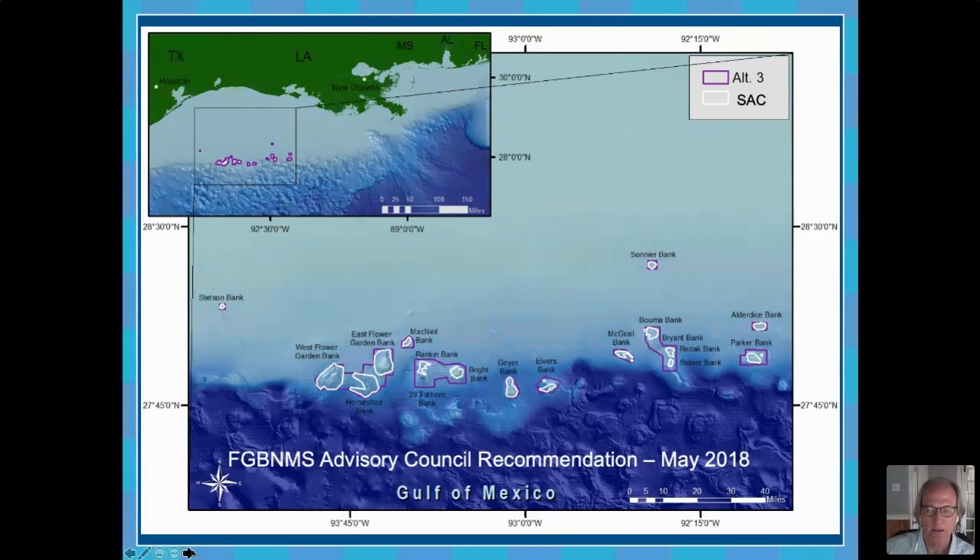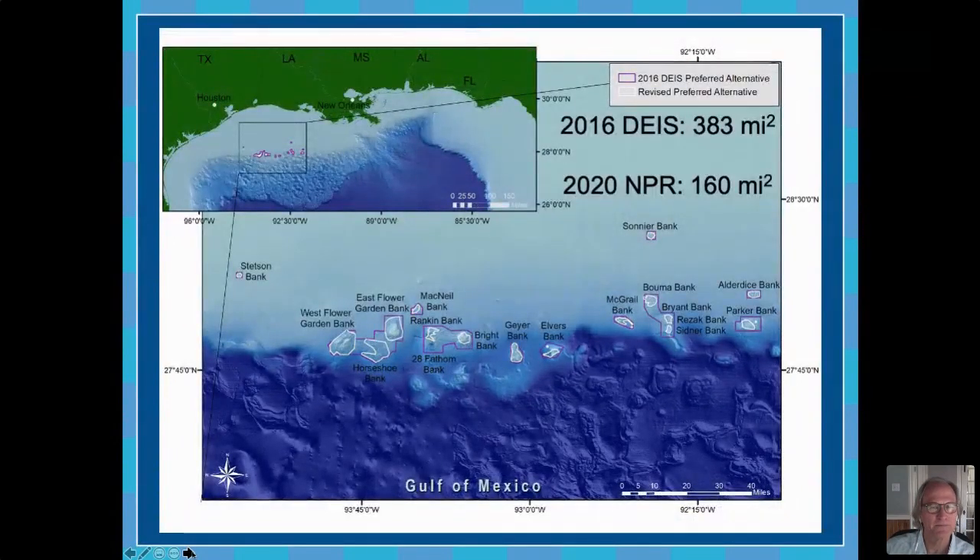We went to great effort to try to minimize the impact on the oil and gas industry in this proposal, and as always there are compromises. There was a reduction from 383 square miles proposed in 2016 to 160 square miles in this notice of proposed rulemaking.